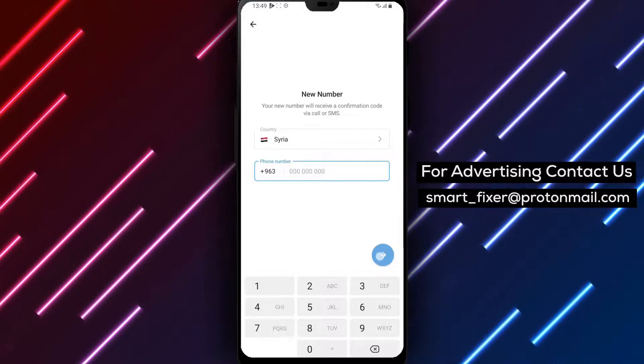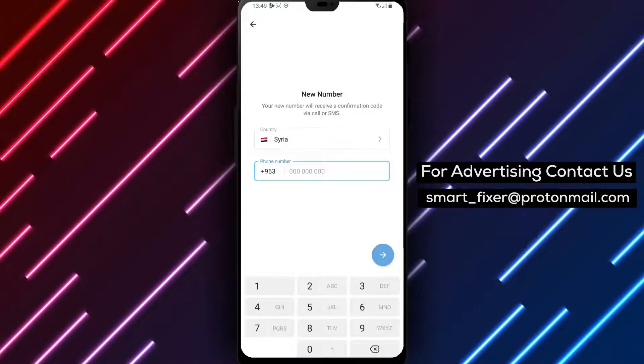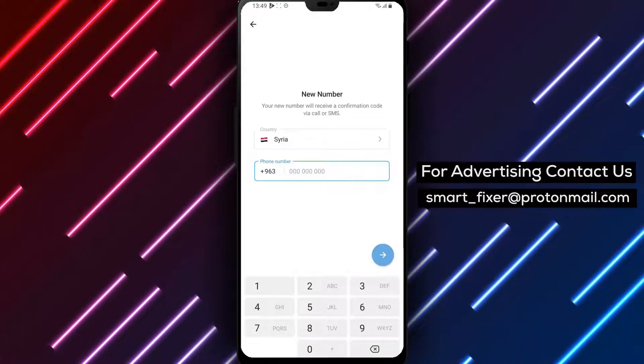Step 7. Finally, tap on Confirm to complete the process. Telegram will verify your new phone number, and once it's confirmed, your account will be updated with the new number.